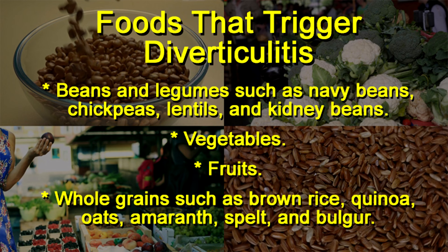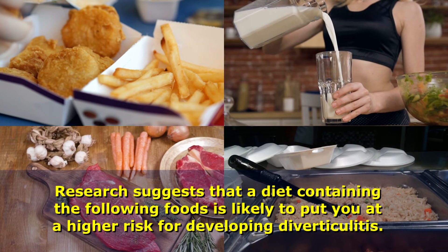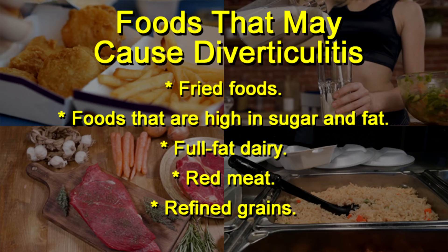Research suggests that a diet containing the following foods is likely to put you at a higher risk for developing diverticulitis: fried foods, foods that are high in sugar and fat, full-fat dairy, red meat, and refined grains.